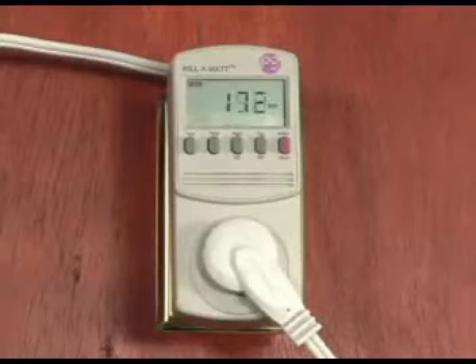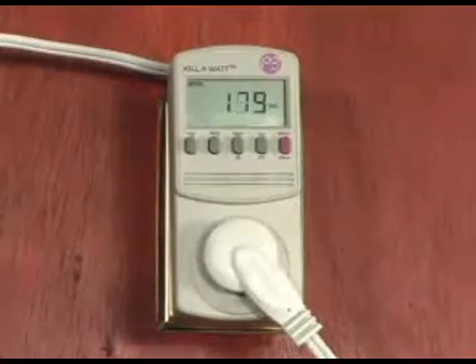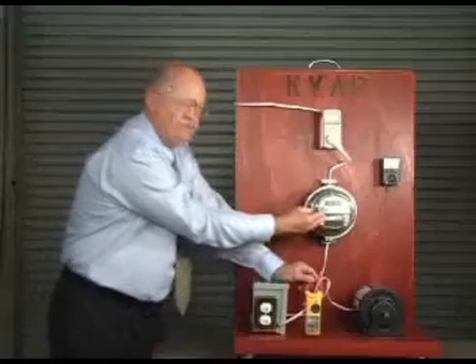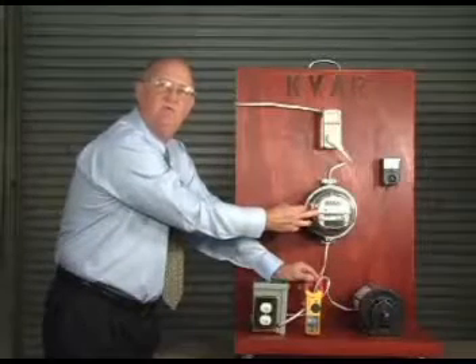If we look at the watts, you can see the watts is 195. When we turn it on, you can see it go down to 179. So that means you're using less watts, you're using less energy, and that makes the meter run slower and fine-tunes your electric system to save you money on your electric bill.